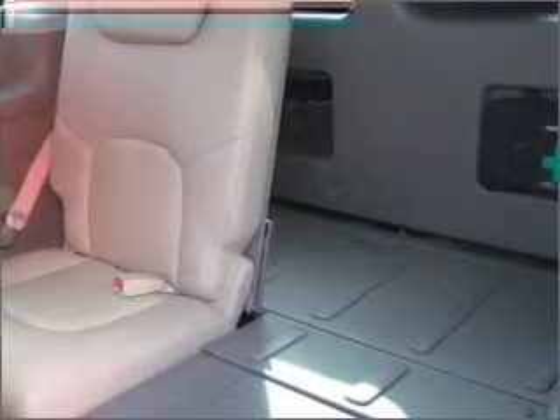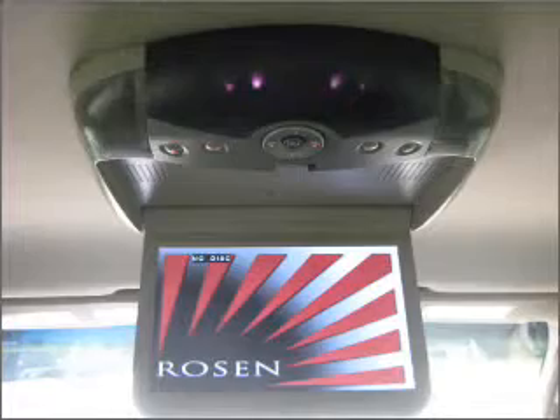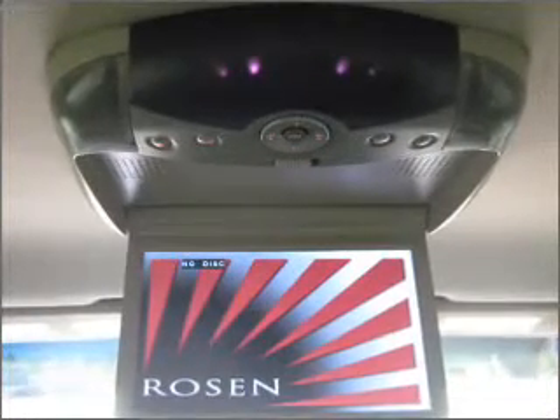Air conditioning, power door locks, power windows, power steering, cruise control, power mirrors, an alarm system, an AM-FM stereo with a CD player, an adjustable tilt steering wheel. Our website offers more information on all of our vehicles.